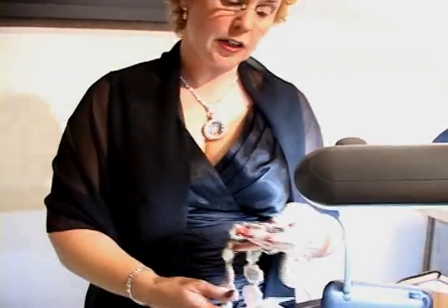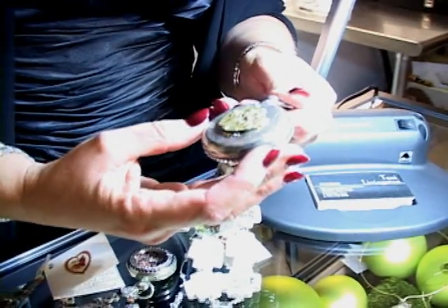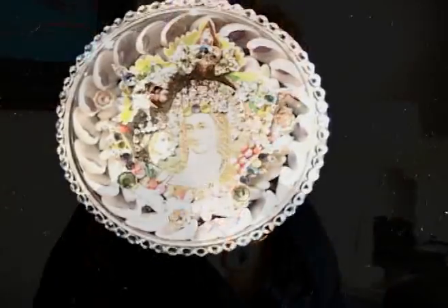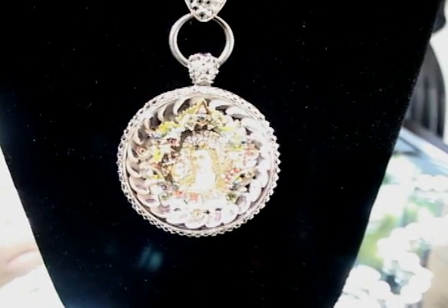This is a new piece that I've just finished. This is St. Anne, who is of course the grandmother of Jesus Christ and the mother of Mary. On the back is a lovely Russian prayer medal from the 1920s of the Madonna and Christ. This piece actually shows St. Anne and Mary beside each other, and it has a very elaborate crystal illuminata around the head to show the halos. The case itself is from the mid-1800s and it's sterling.